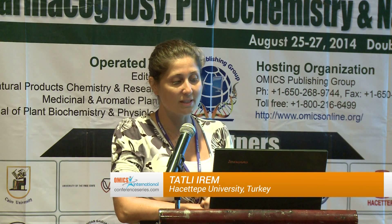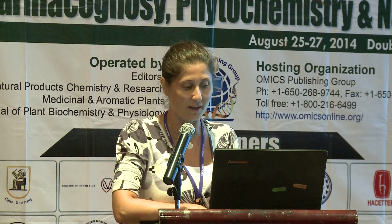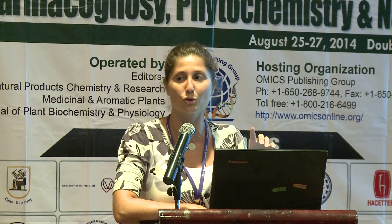Prunus spinosa, as you can see in the photos, usually has obovate leaves, and this is fruit time. But flowers are usually white, as I will show you later, and the number of sepals and petals are five. The inflorescence time of this plant is usually March to April, but we collected flowers around June to July and fruits in August.